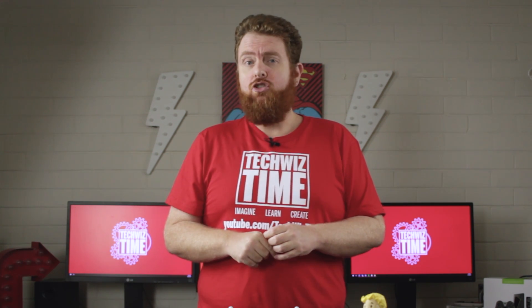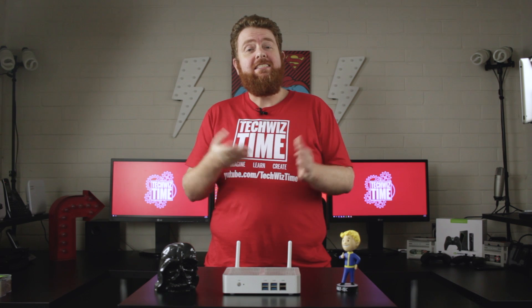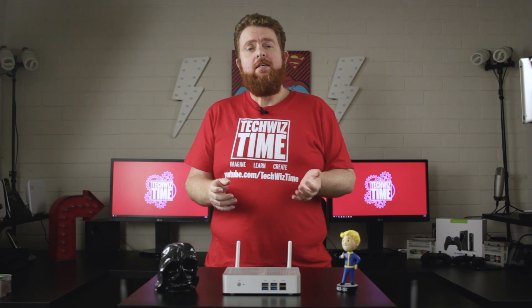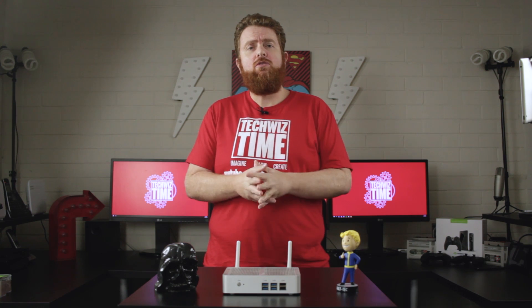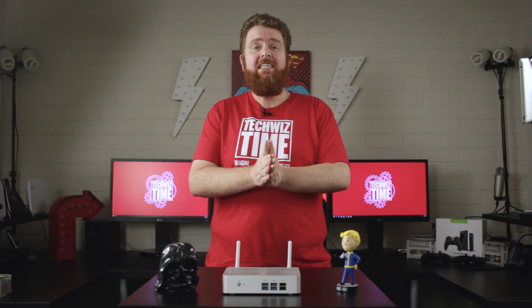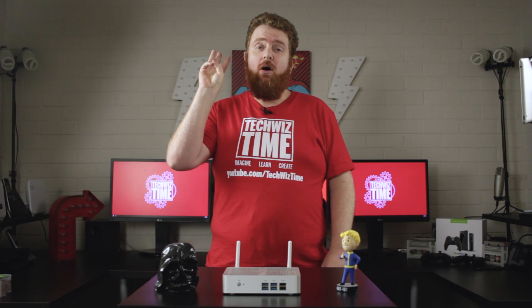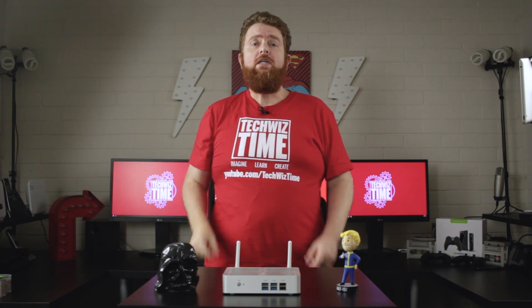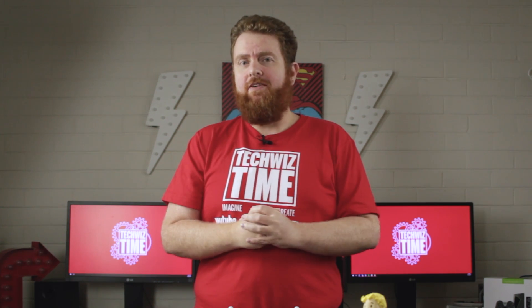Has this last week made you want to cry? Hey guys, Jonathan here with TechWizTime and today's video is a little bit different. With the recent outbreak of the ransomware WannaCry, I wanted to talk to you a little bit about backing up your data and making sure it's safe. Today's video is going to be about my top three things you can do to make sure you secure your data just a little bit more.